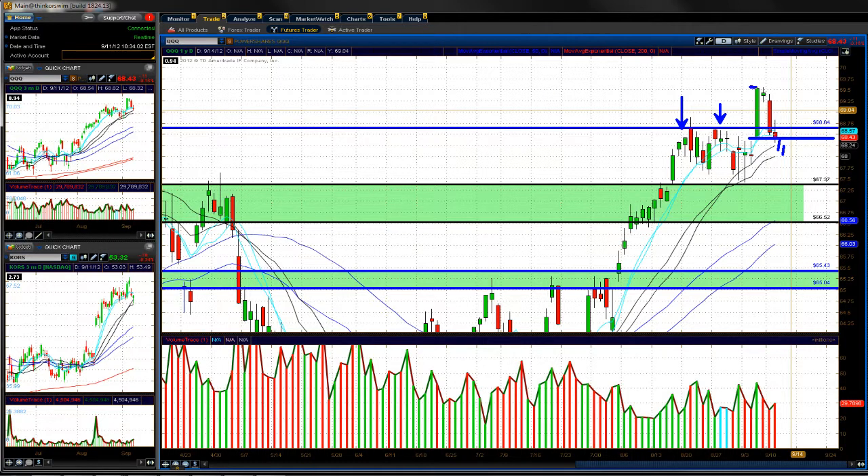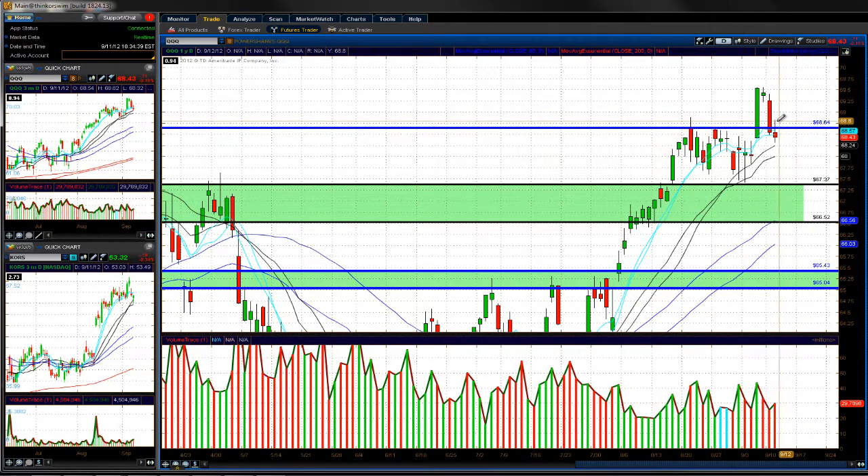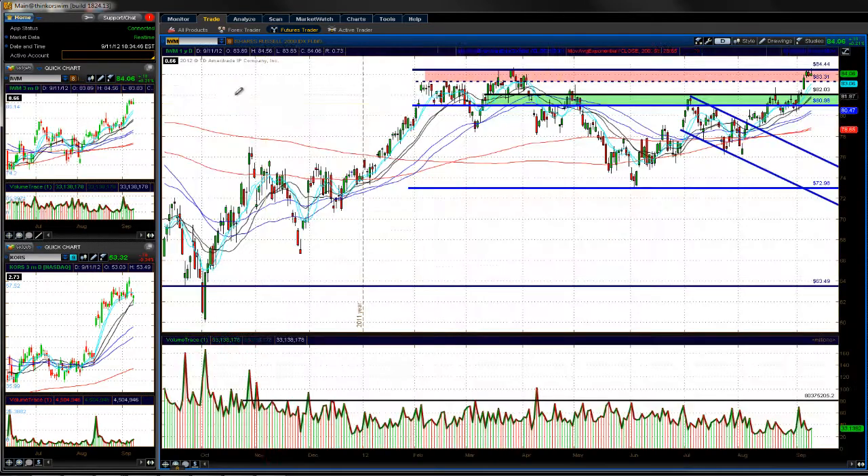We need some more trading days here to get more details and clues of what to expect in the QQQs. If we do get some selling, expect the 67.37 level to act as decent support. On the top side, a trigger over today's highs around 68.82 could bring the QQQs back up towards 69.25.